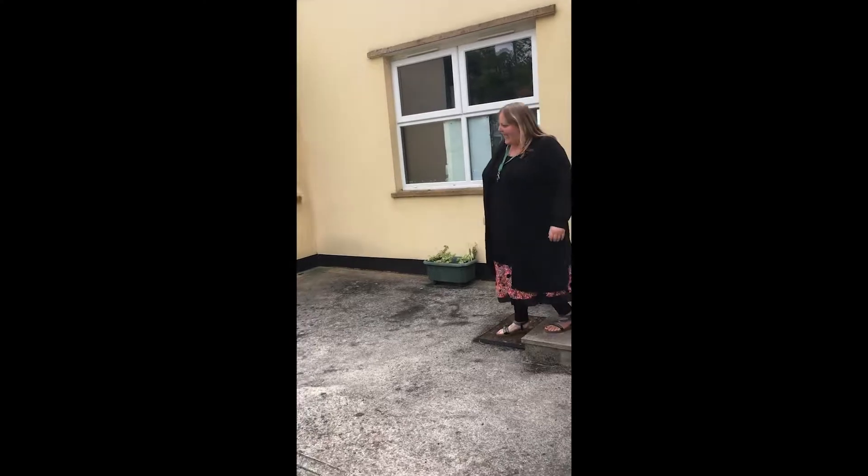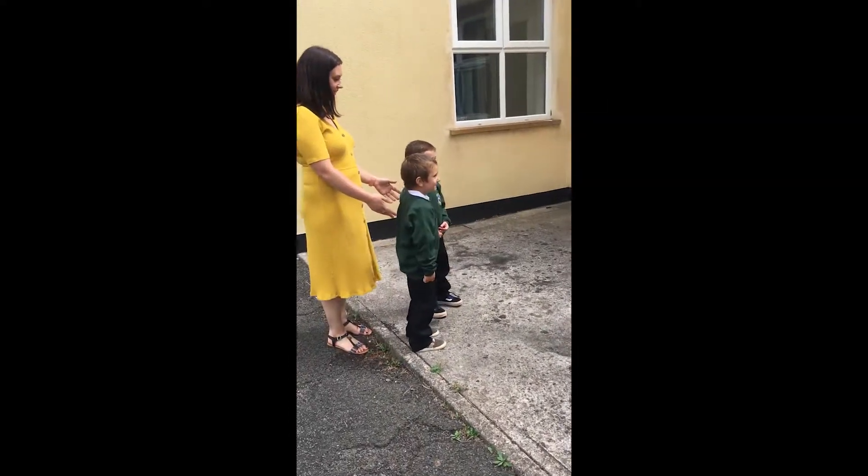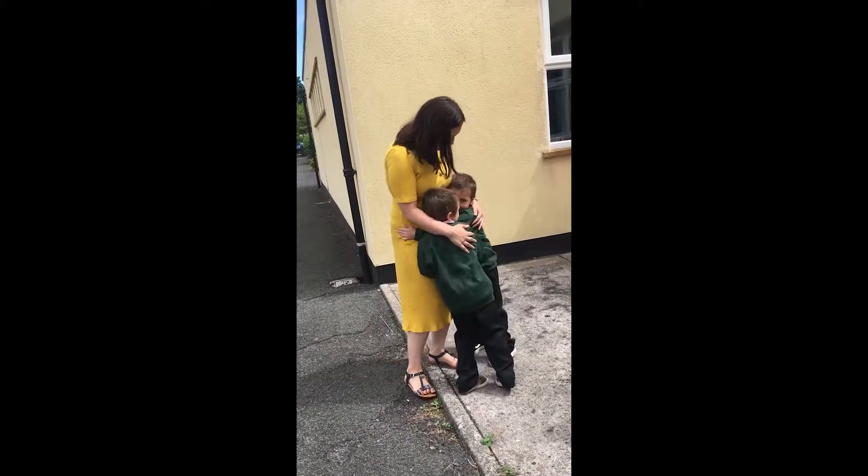Good morning! How are you this morning? Fantastic - are you ready for your first day at school? Yeah! Fantastic. Say goodbye to mummy. Bye boys, have a nice first day. See you later.